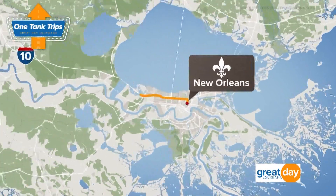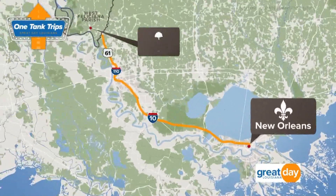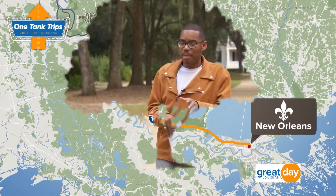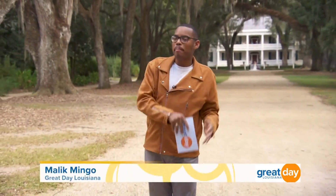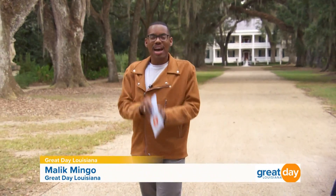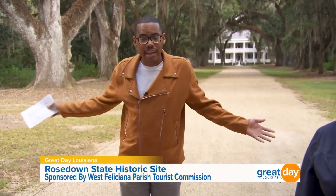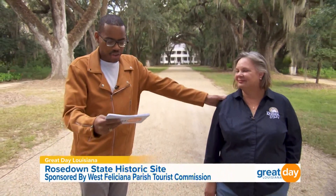Welcome back to Great Day Louisiana. We are on a one-tank trip to West Feliciana Parish today. This area is affectionately known as Louisiana's Ottoman country, and for our last stop, we are taking another step back in time to one of the oldest 19th century beautiful gardens here in our area. This is Rosedown, and here to tell us more is the wonderful park manager, Miss Trish Aleshire.